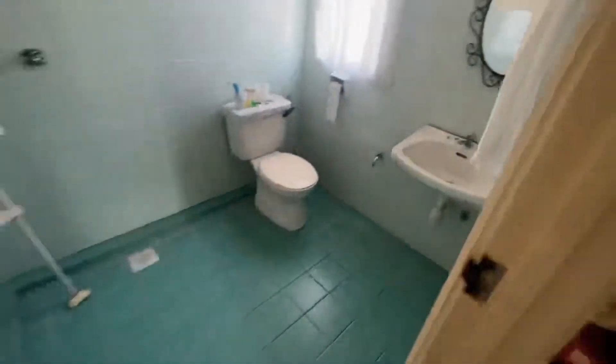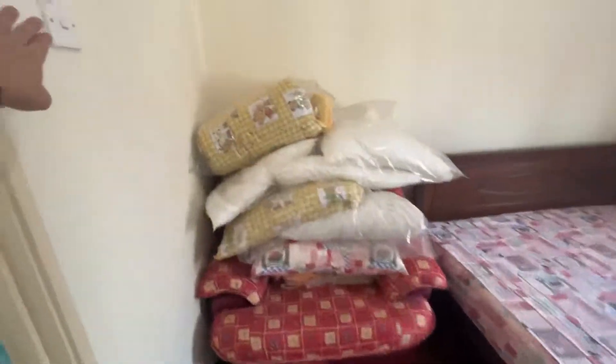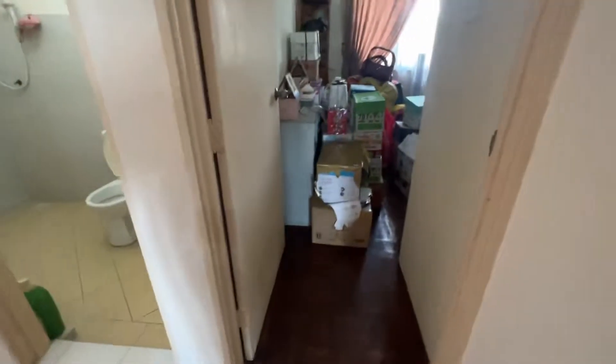Nice spacious bathroom. Actually I was quite surprised how big this unit is, because this is only 854 square feet.